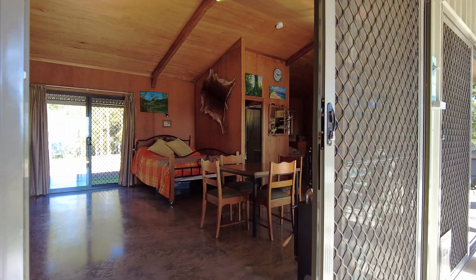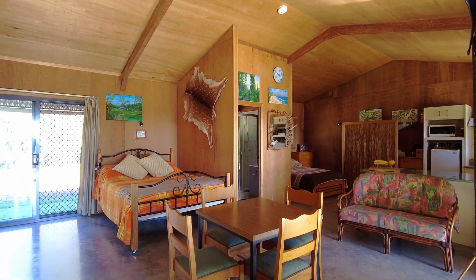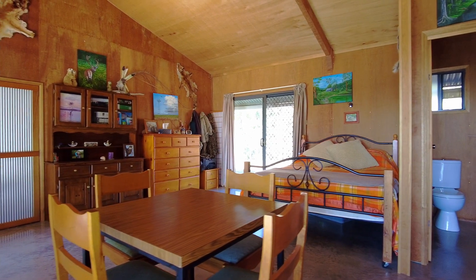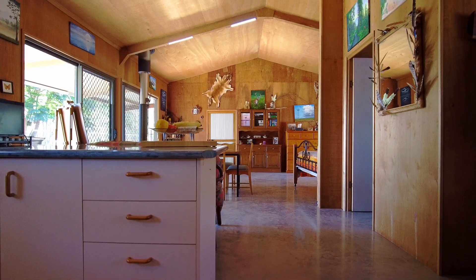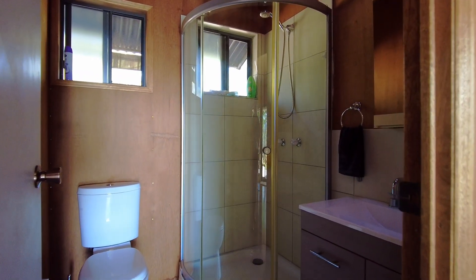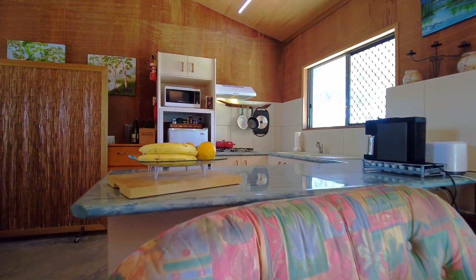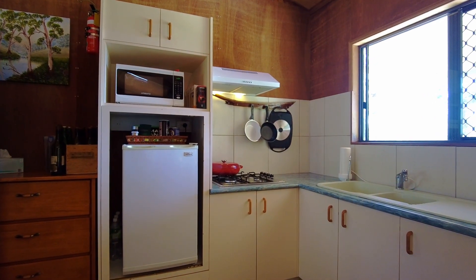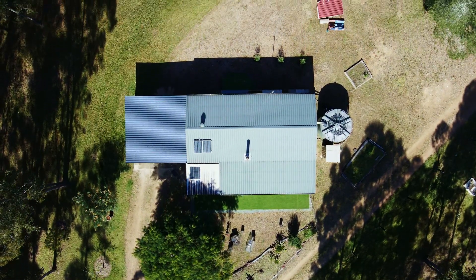Internally, it has polished concrete floors and cathedral ceilings, and walls lined with ply. It is well insulated and comes with a slow combustion heater. While it is open-plan living, there is a separate bathroom. The kitchen has gas cooking and the separate storeroom could be converted to a separate bedroom. The property is off-grid with a small solar power system complete with generator.